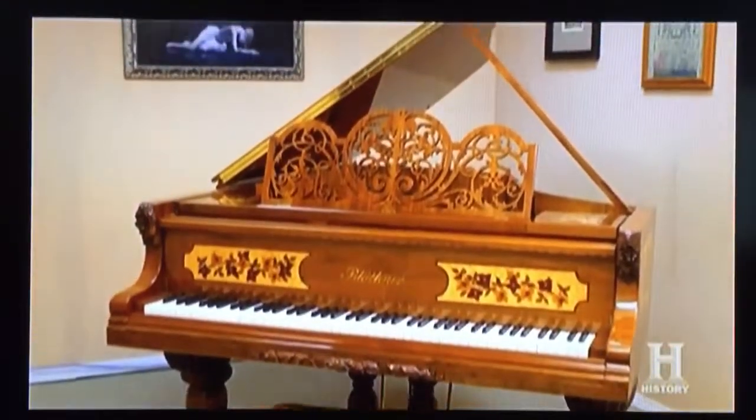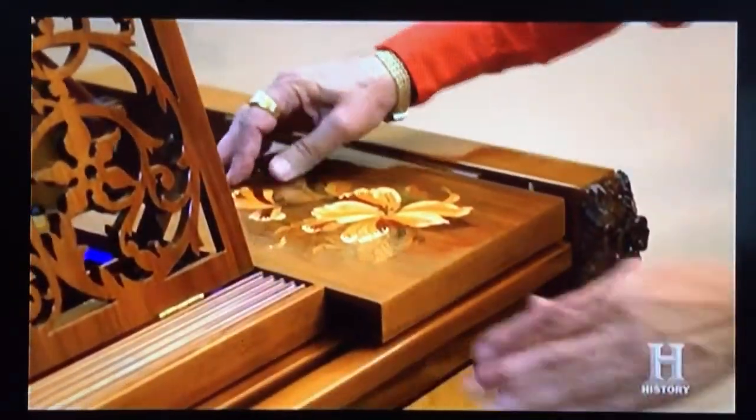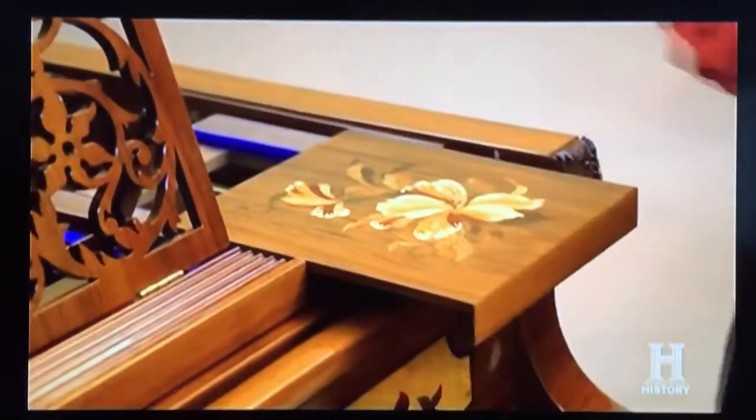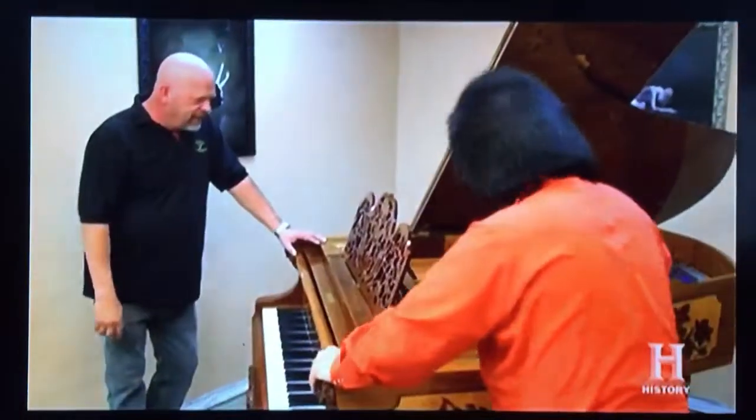So this is the piano? Yes, sir. So what are these for? Why do these pull out? If the piano player wants to bring the drinks closer to him. They don't see this in other pianos.